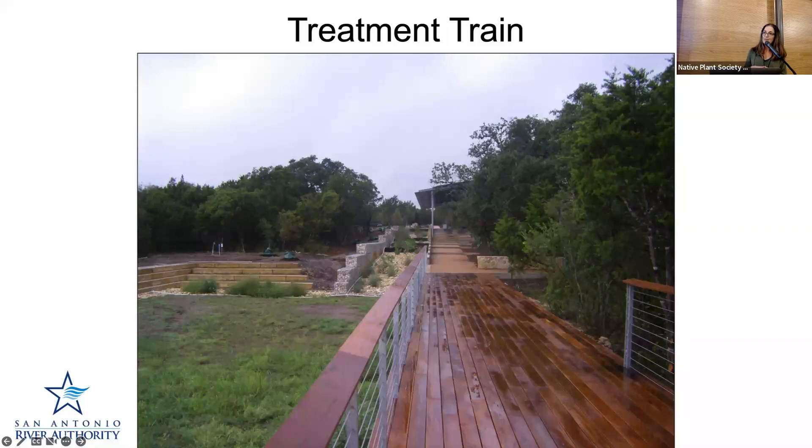The question was, has the underground cistern ever been full? I did speak with staff when these were first constructed. I imagine it's possible — when we had those two back-to-back big events that were like five-inch events sometime in 2021, it could have possibly been filled. It really is surprising how quickly 10,000 gallons can be captured from runoff of surfaces, so I wouldn't be surprised, but I don't know for sure.